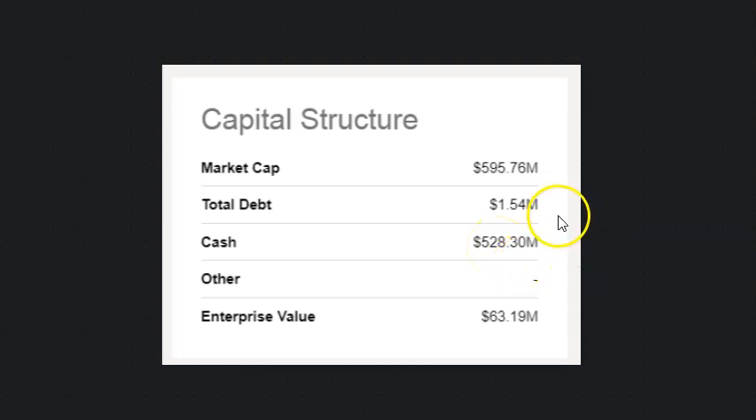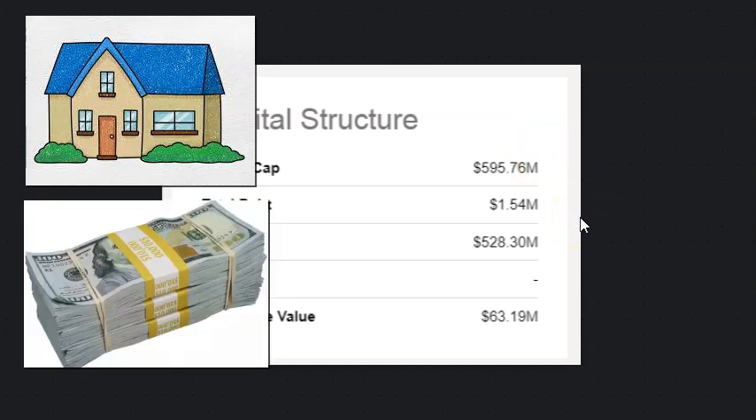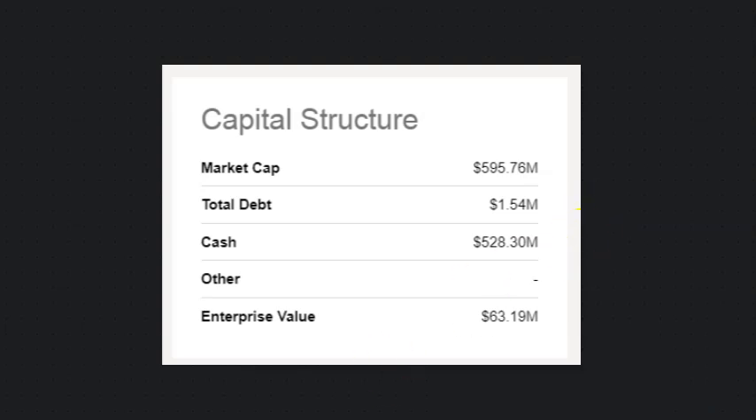Imagine buying a house for $500,000 and roughly $400,000 worth was sitting in the basement. You're paying far less for that house when you factor in the cash. So apparently Yala is aware of their cash position, and they're looking to do buybacks and return cash to shareholders, which is great.